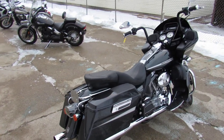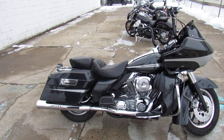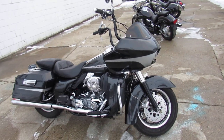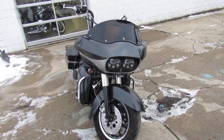It's got six speakers in it — two in the dash, two in the lowers, and two in the saddlebags. Amplifier and subwoofer in there also. The tunes sound incredible on this thing. Ultimate seat, tons of chrome, dual Vance and Hines exhaust. Makes this thing sound as cool as it looks.